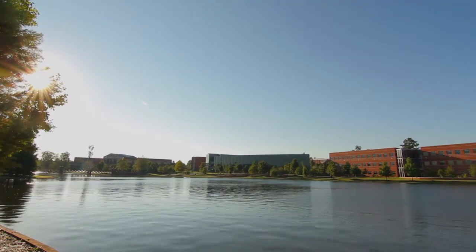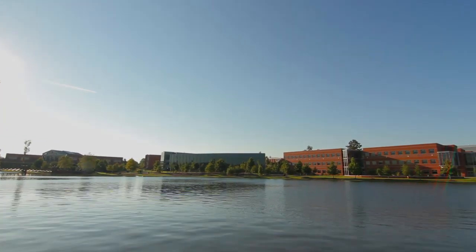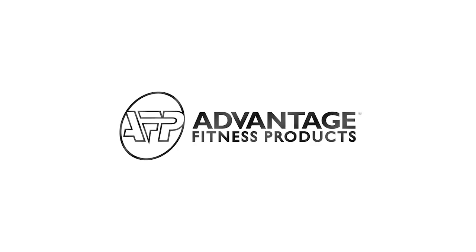We can't wait to see everybody come out and use the new facility, get on all the equipment, and just be involved with everything that we've got going on in this building.